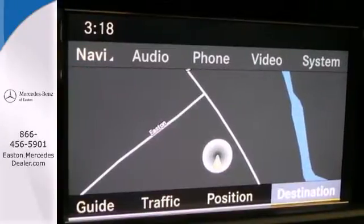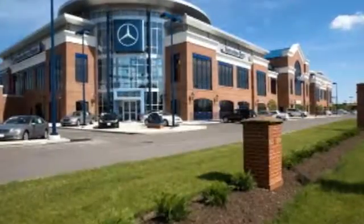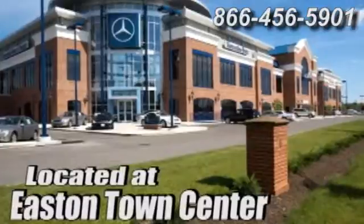Experience it for yourself today. Come experience luxury the German way at Mercedes-Benz of Easton, conveniently located at Easton Town Center.